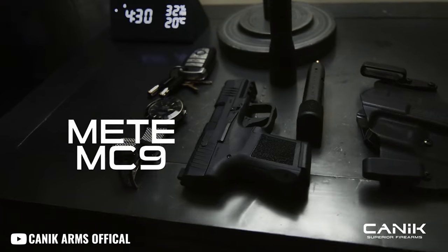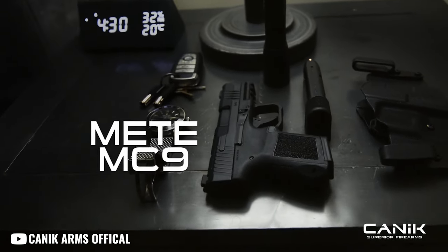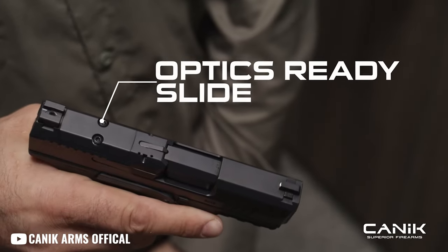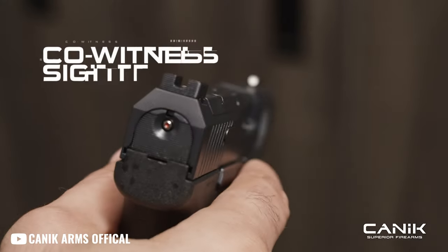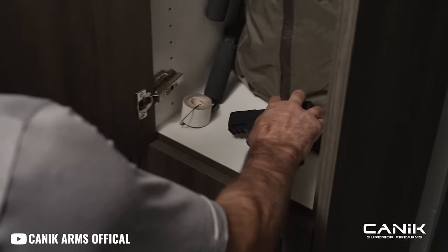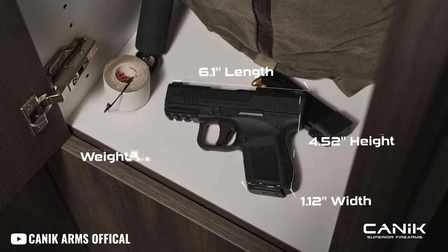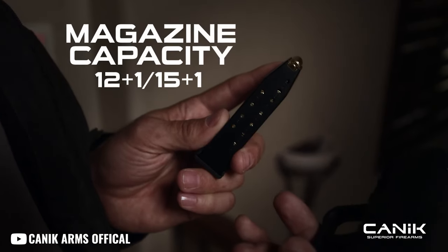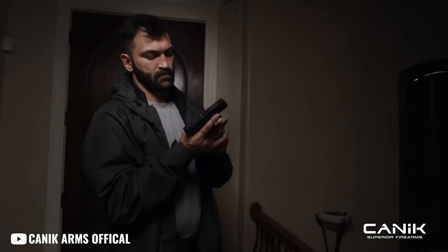Up next in the number two spot is the Koenig MC9 Micro Compact. This one is basically a reduced size of the already popular Mete line. Koenig says they spent a whopping three years developing this gun to meet consumer demand for an updated CCW gun. It comes in three colorways: black, FDE, and a black-and-FDE combo. In terms of mag size, you're talking 12-in-1, or 15-in-1 with their extended magazine.